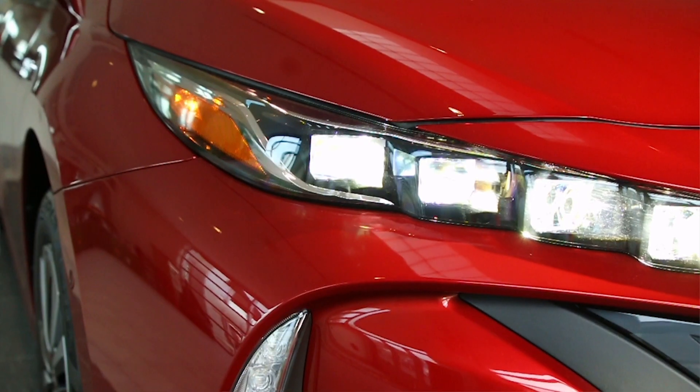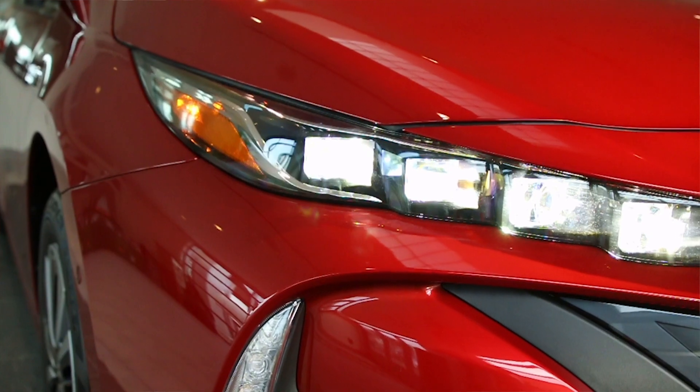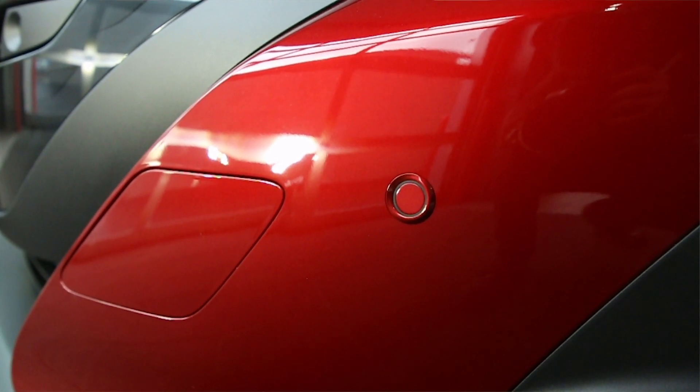You have quad LED headlights here that are really, really bright. You have front and rear parking sensors on this vehicle, and you even have side parking sensors.